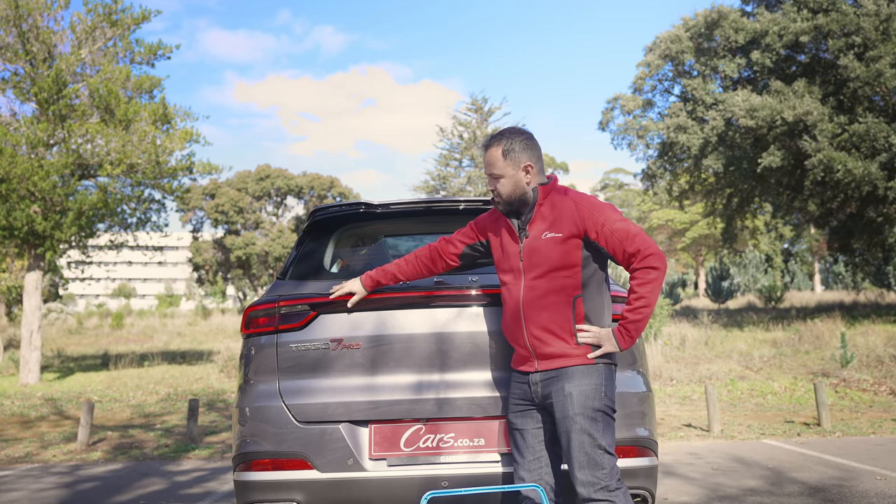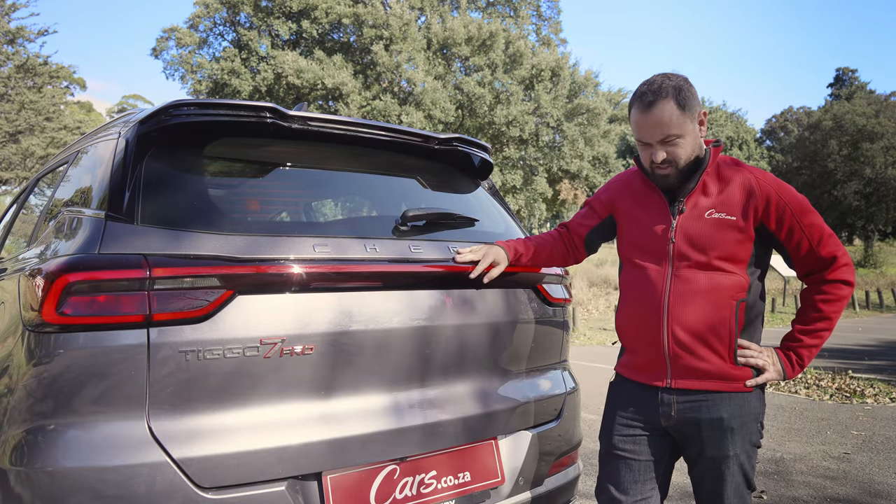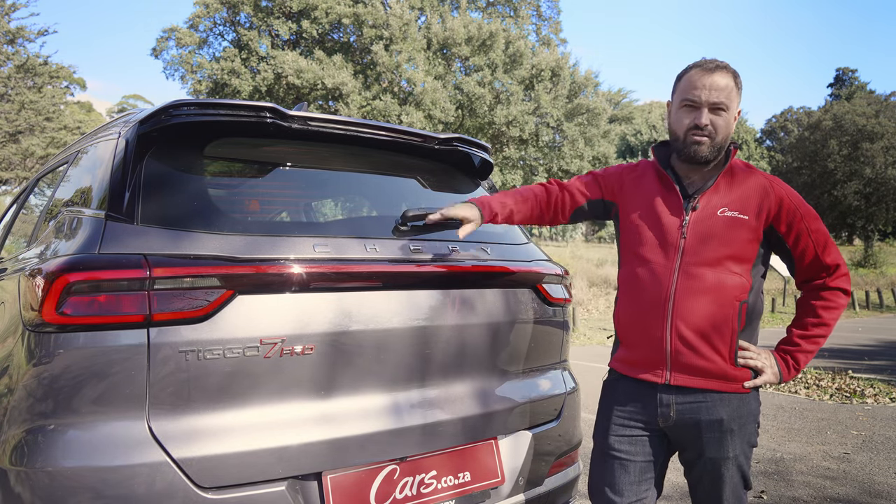And you get this tail light design — what was that X-Men character with the single visor? Cyclops? That's what the tail light looks like.